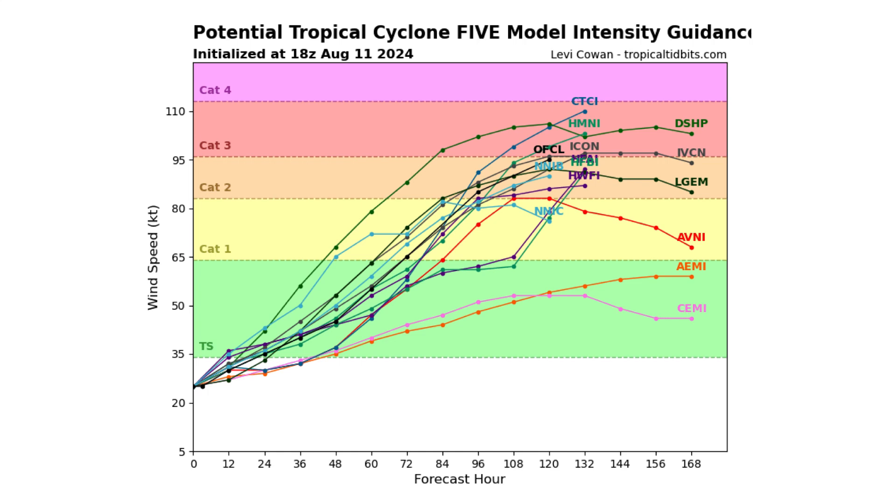In terms of model intensity, there's a good chance this will be at least a hurricane, and a couple of the top-end models suggest we could see category 3 strength, maybe even higher, which I'll show you in the models.